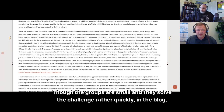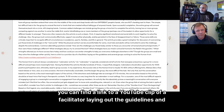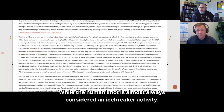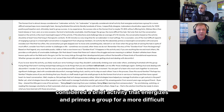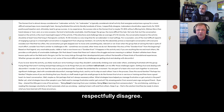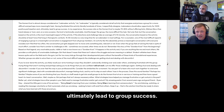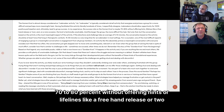In the blog you can find a link to a YouTube clip of a facilitator laying out the guidelines and several groups working together to solve the Human Knot. While the Human Knot is almost always considered an icebreaker — a brief activity that energizes and primes a group for a more difficult task — having facilitated this activity literally hundreds of times, I respectfully disagree. Icebreakers should allow opportunity for 100% positive participation and ultimately lead to group success.